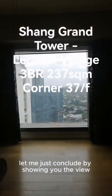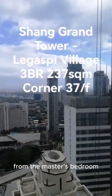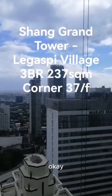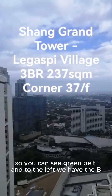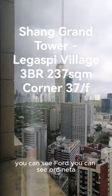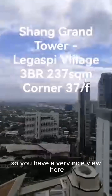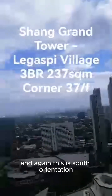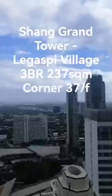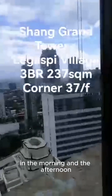Let me conclude by showing you the view from the master's bedroom. You can see the green belt, and to the left we have the BGC. You can see the floors and Ordinata. So you have a very nice view here. Again, this is south orientation, so you don't have direct sunlight here in the morning or the afternoon.